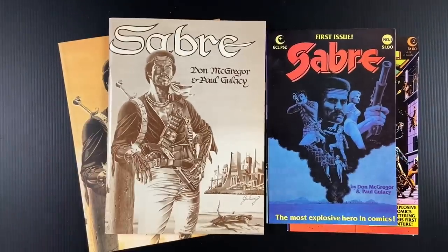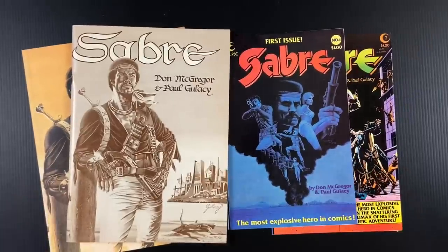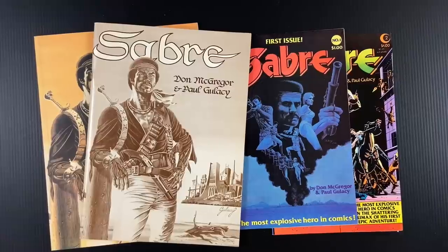Super cool. So that's Saber — Don McGregor, Paul Glacy, 1978. One thing that came up over and over going through the Wizard stuff is how big Eclipse was in the eighties. I swear they published almost every indie book that I would track down recently — it feels like they all came out of Eclipse Comics in the eighties. And this is Eclipse number one. Super cool.